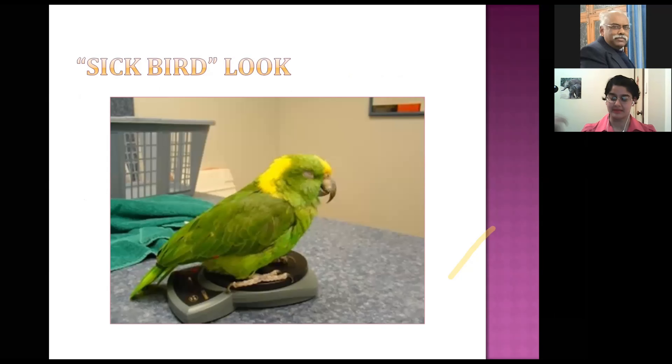If a bird comes in looking unwell, the 'sick bird look' is when it is all fluffed up, not standing upright, slightly hunched, puffing its feathers to increase warmth, with eyes partly closed and appearing very lethargic. This bird needs treatment now. If they're fluffed up but still eating, you can wait about 24 hours — but that is the absolute maximum.